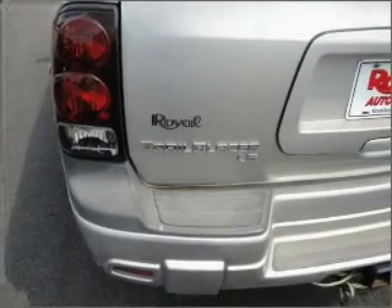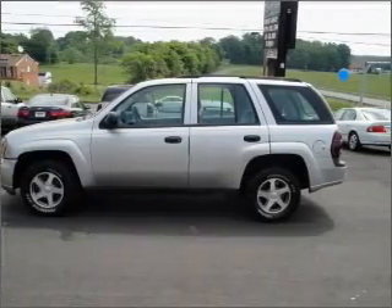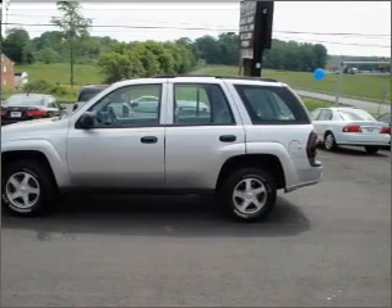Stand out from the crowd with premium wheels. You will appreciate the safety feature of anti-lock brakes. This car also has separate passenger temperature controls.